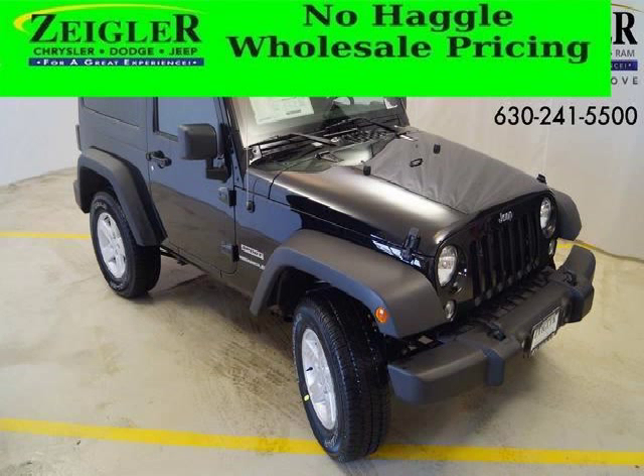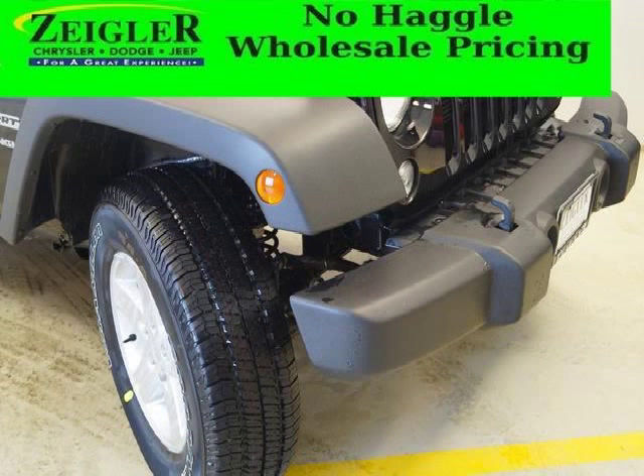Do you want to stretch your purchasing power? Well, take a look at this outstanding 2014 Jeep Wrangler. This Wrangler would look so much better with you behind the wheel instead of sitting on our lot.